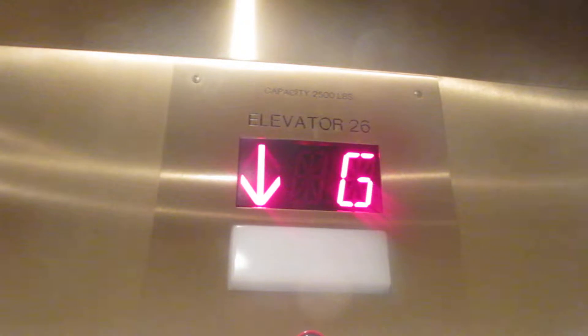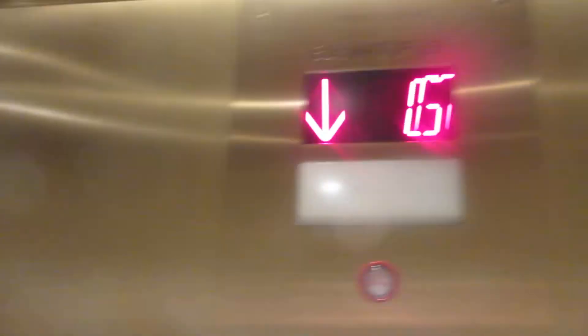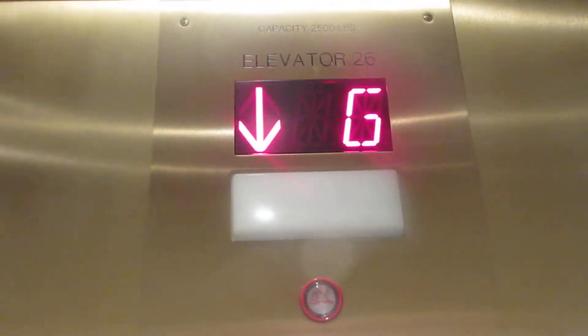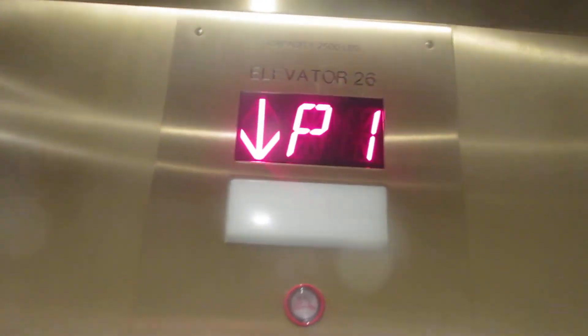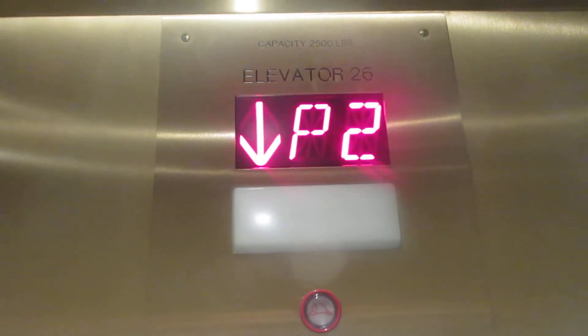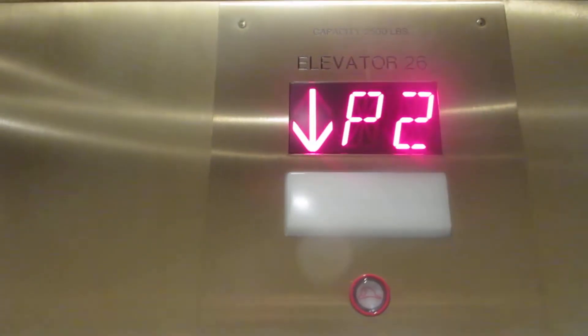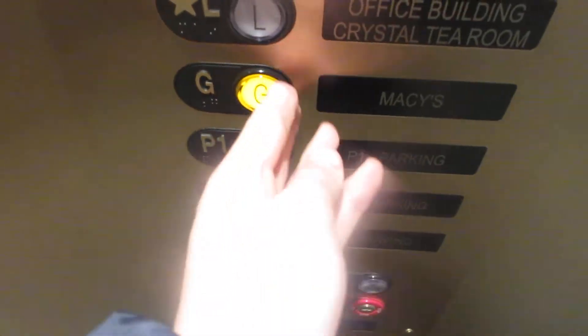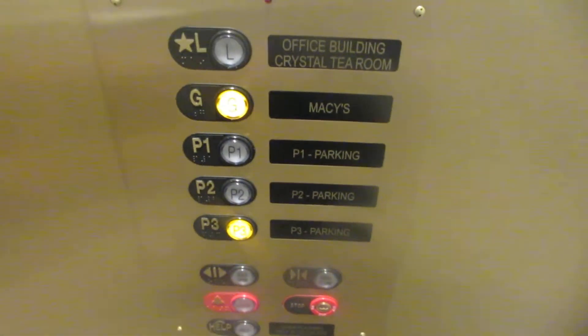P3. Oh, is that the logo of the building? Yeah. Hi, camera — that's looking at us. P3G. Are we able to go up? No, that's the office building. Parking level P3 going up. P3 looks like there's that parking garage.